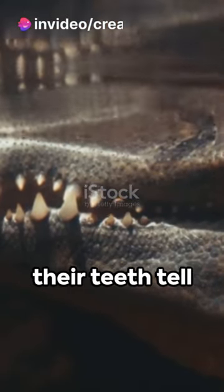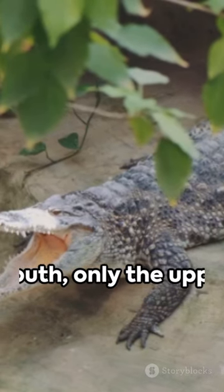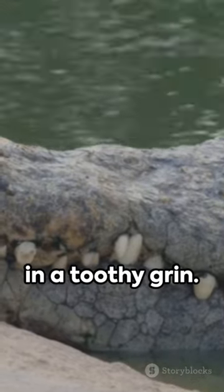And here's a fascinating fact — their teeth tell tales. When an alligator closes its mouth, only the upper teeth show. A crocodile, though, proudly displays both upper and lower teeth in a toothy grin.